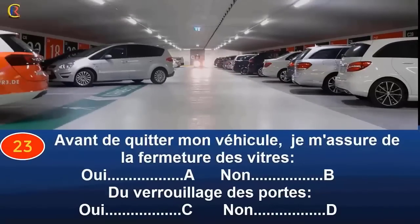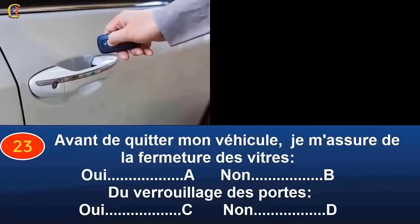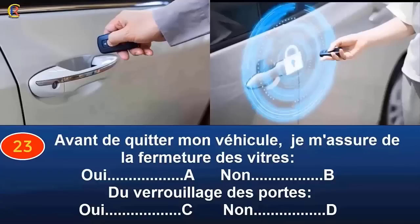Avant de quitter mon véhicule, je m'assure de la fermeture des vitres (oui réponse A, non réponse B) et du verrouillage des portes (oui réponse C, non réponse D) ? Il faut s'assurer que toutes les vitres du véhicule sont bien fermées pour éviter des vols dans le véhicule ou du véhicule lui-même. Et bien sûr, la bonne fermeture, le bon verrouillage des portes également. Réponses A et C.